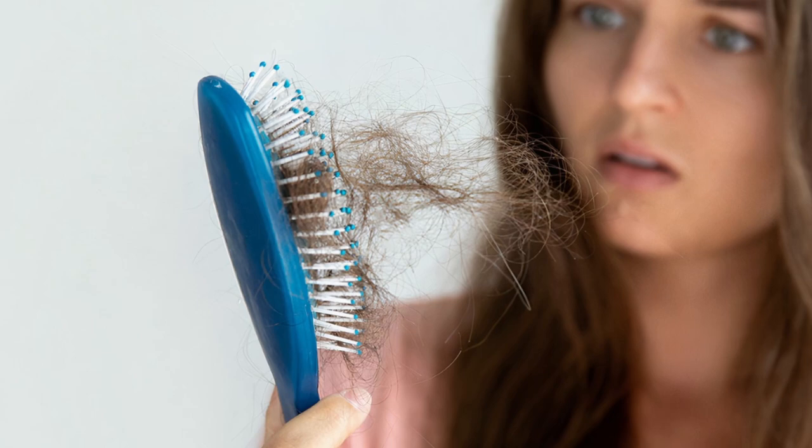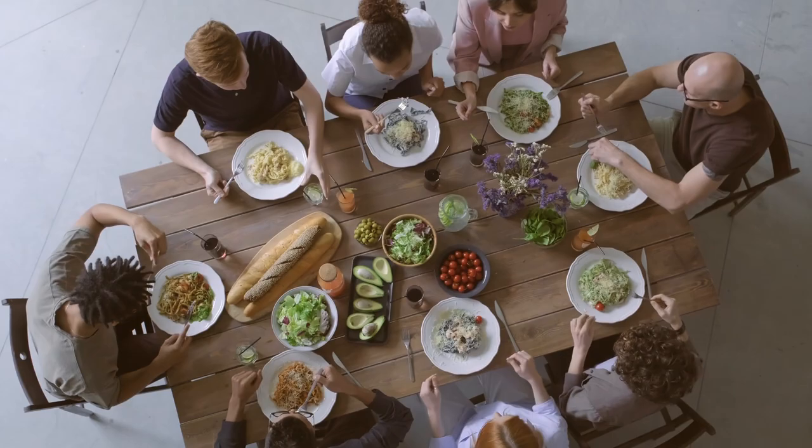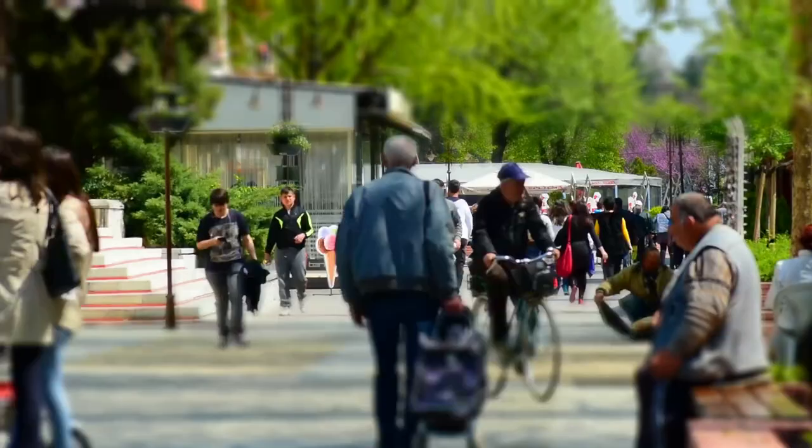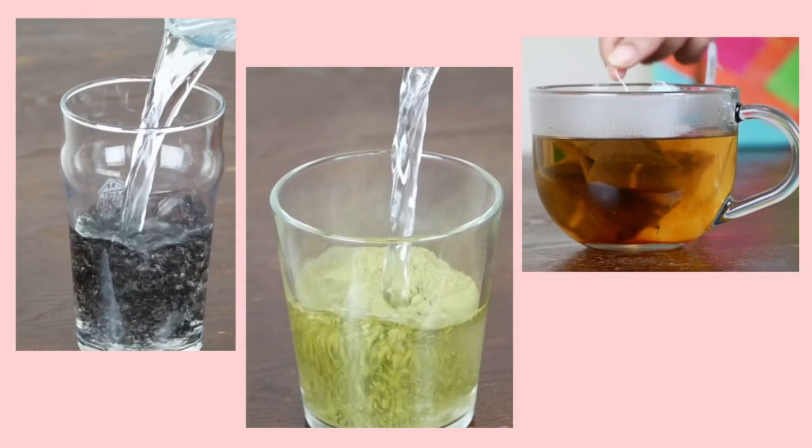Hi friends, are you not getting enough hair growth nutrients? Are you busy and don't have time to focus on hair growth food? Do you hate taking vitamin pills for a long time? Well, you can still get enough nutrition in your busy life just by taking three special drinks. The best part is that they are natural, and you can take them anywhere at any time with instant preparation.